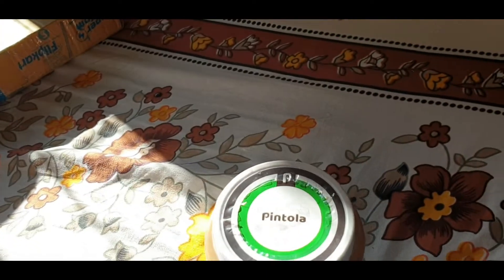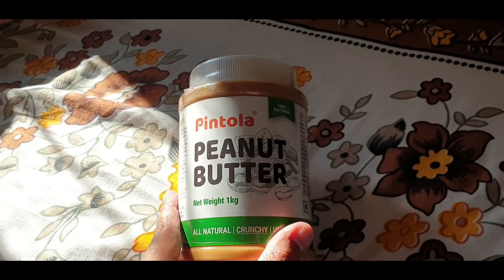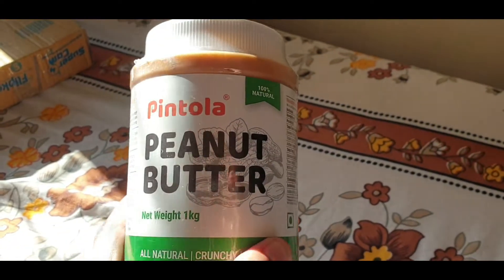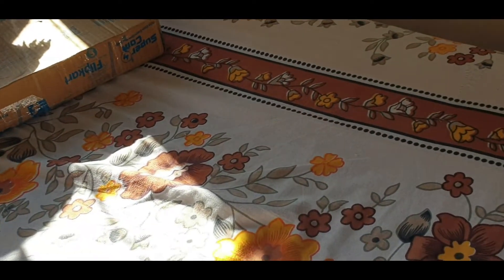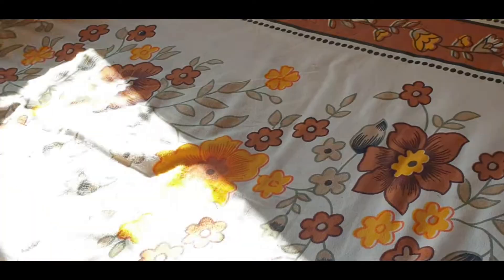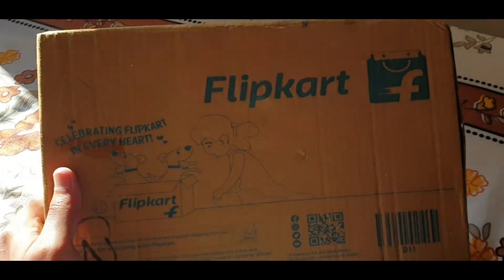I have ordered two more products — one NAC Pro Casein and one NAC Pro Whey Isolate. I will also unbox these two and upload them in the next video.